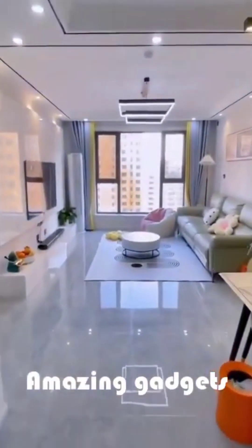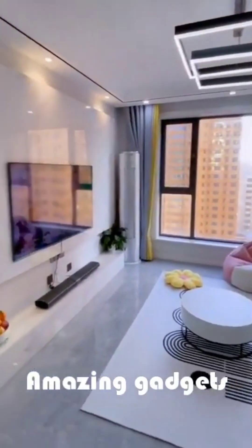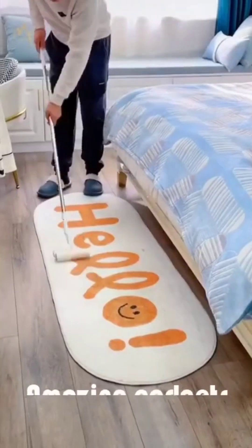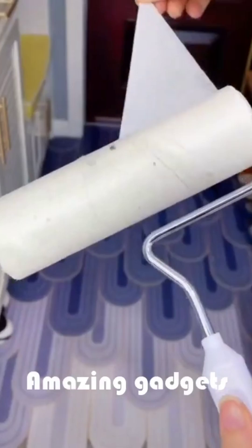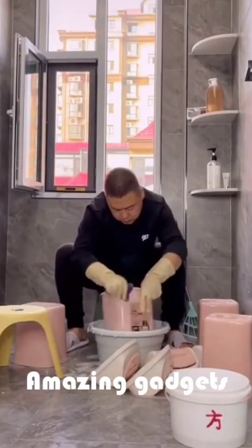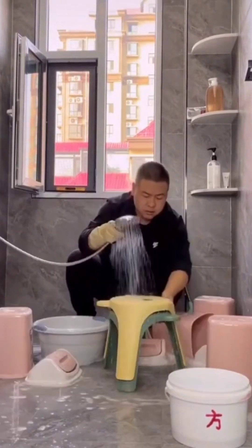We've got this apartment — let's see what's in this apartment. We've got this guy mopping the floor using this cleaner. We've got this guy cleaning these small chairs. We've got another apartment.